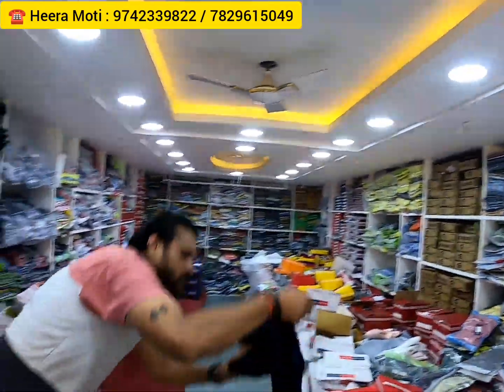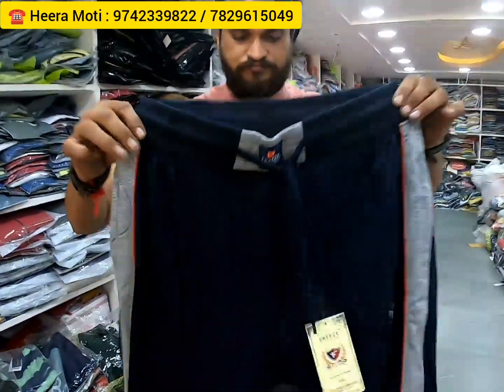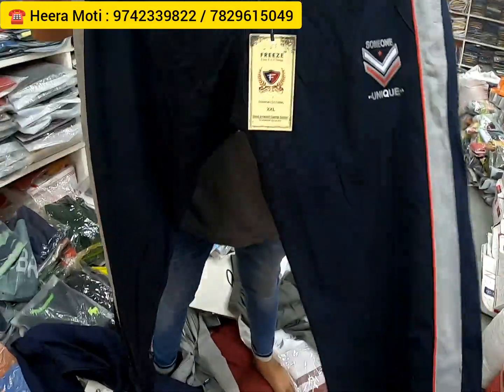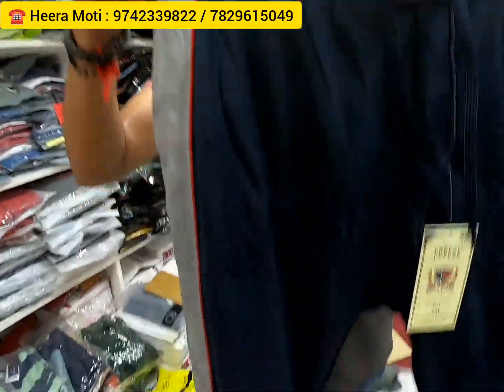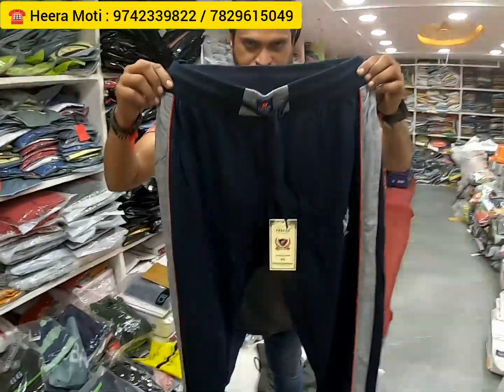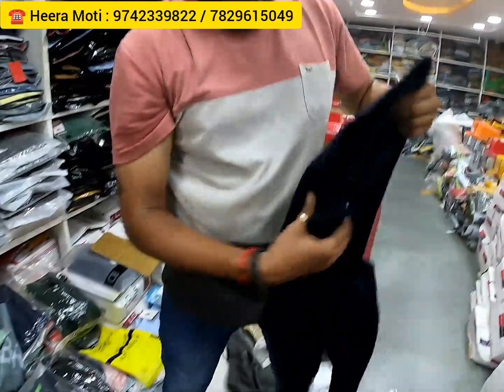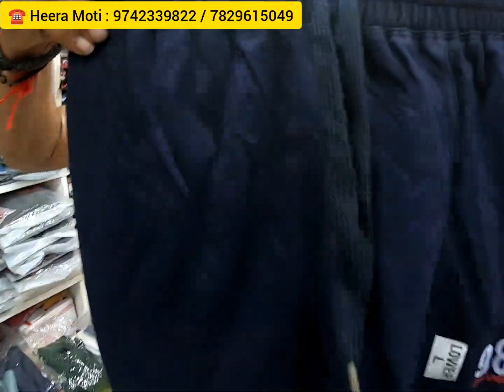As I told you, totally five floors — I've shown you the first floor and ground floor. These are track pants. If you're looking for track pants, night pants, they have that also, with huge designs and collections. He's having shorts also, so if you're interested, you can ask for the catalog or WhatsApp him.